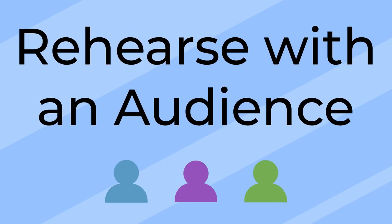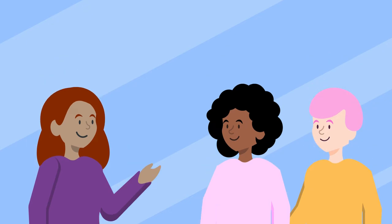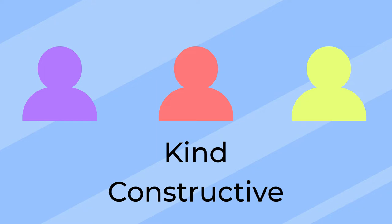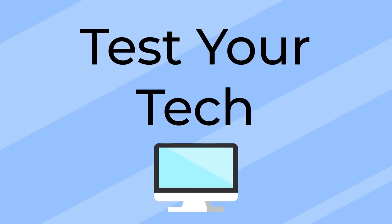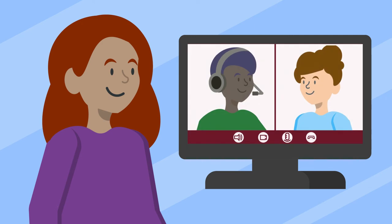Rehearsing with an audience. Rehearsing with a test audience in the same circumstances in which you will be presenting is a crucial step. Find people like friends, family, or classmates who will be kind, but also provide constructive criticism. Test your tech — whether you're presenting in person or online, practice with technology as much as you can. See our preparing and testing your tech video to learn more.